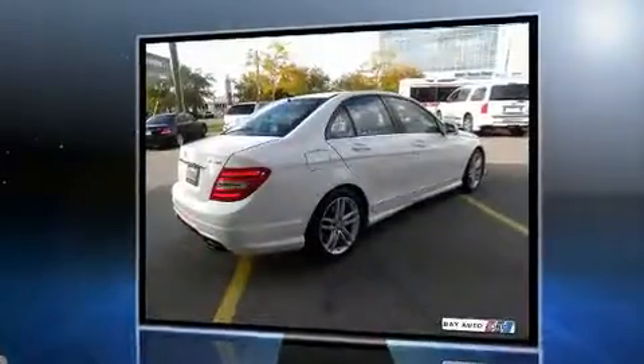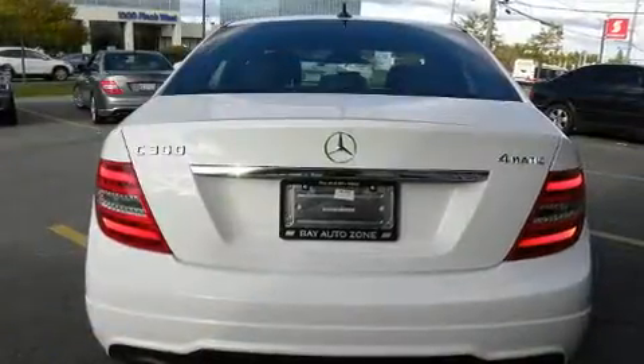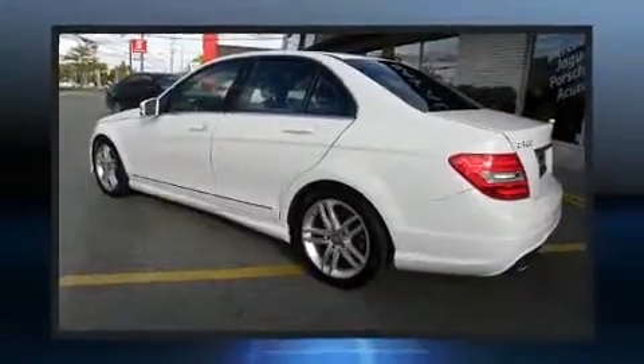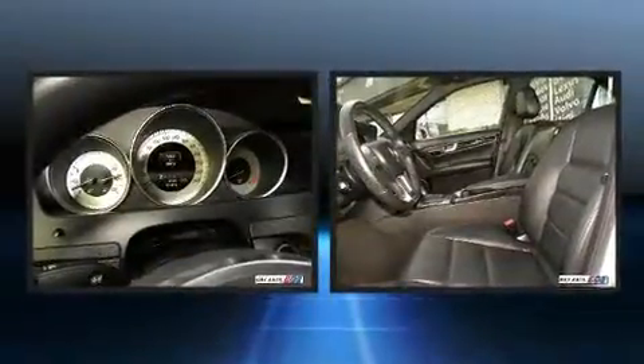Mercedes-Benz prioritized practicality, efficiency, and style by including front and rear reading lights, adjustable headrests in all seating positions, power front seats, rain sensing wipers, remote keyless entry, and air conditioning.